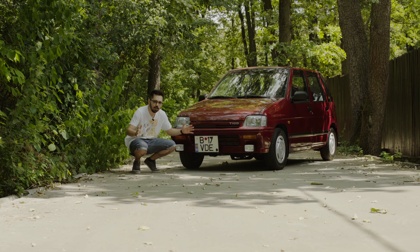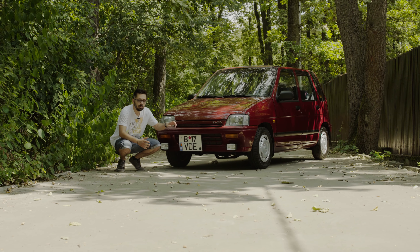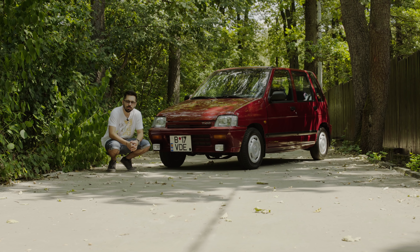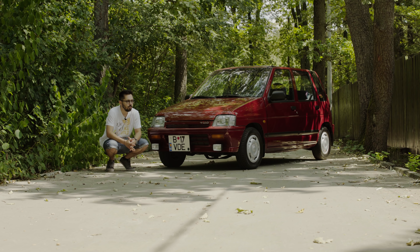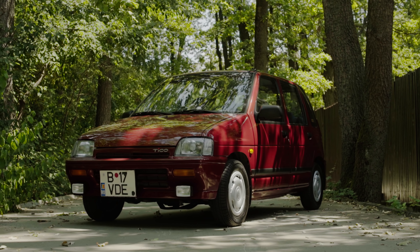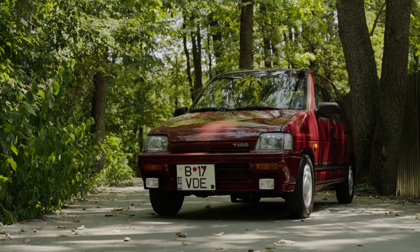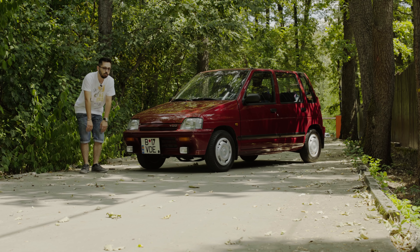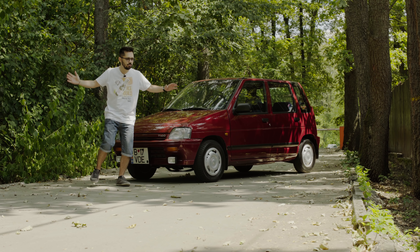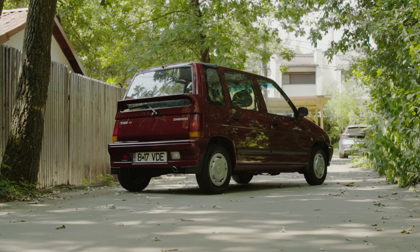Suzuki Alto era un keycar — explicăm mai târziu ce înseamnă keycar. Alto începuse fabricația în 1988, deci teoretic mașina asta ar avea acum 32 de ani, dar nu pare atât de veche. Aceasta este istoria Tico-ului: Suzuki a renunțat în 1994 la Alto și a făcut altă generație, dar Deu a continuat să o producă până în 2001, în diferite țări.